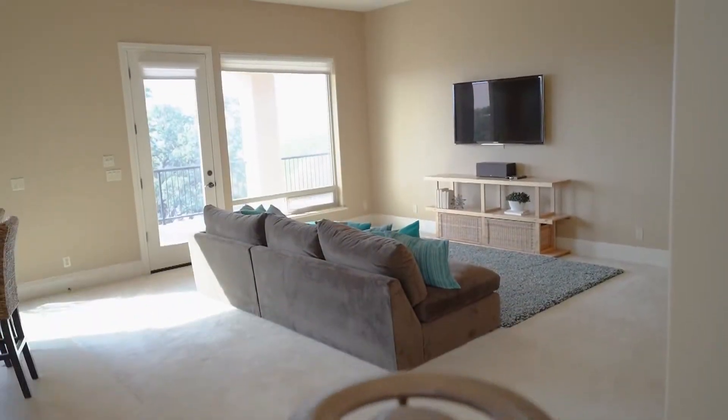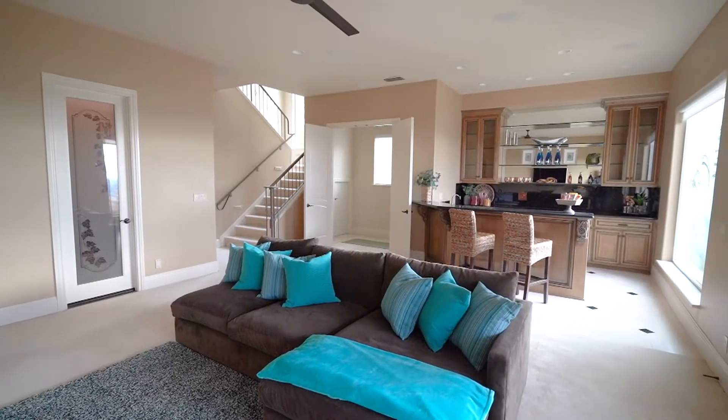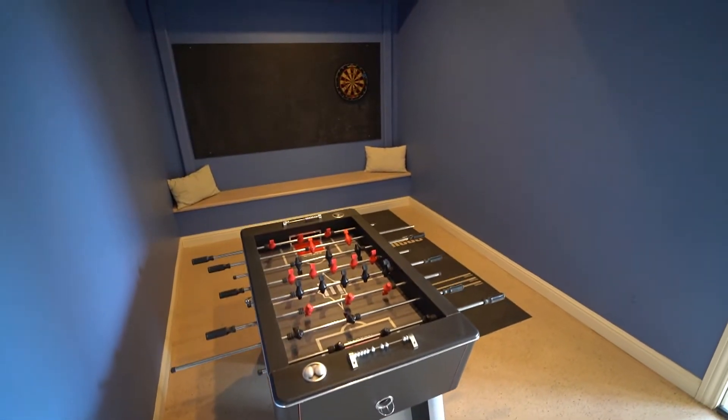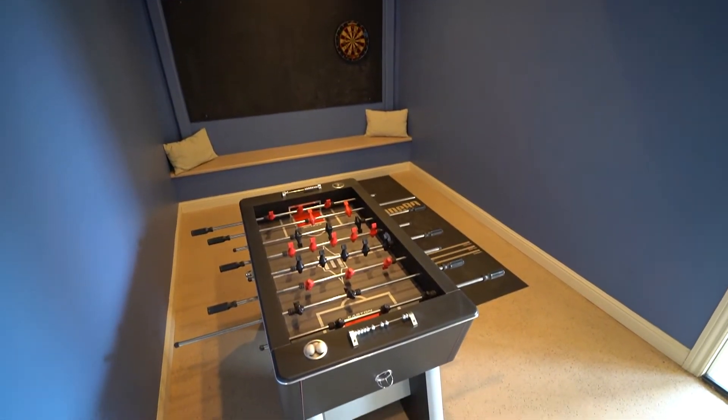The downstairs game room is the perfect space for movie nights. There's even plenty of space for that pool table, or a kids' play space where their toys stay out of view of guests.